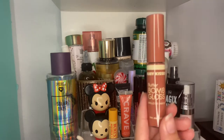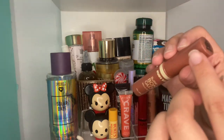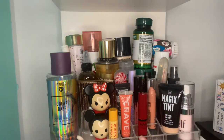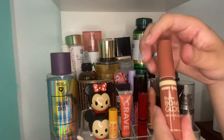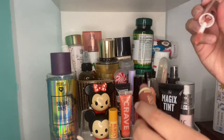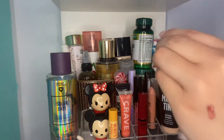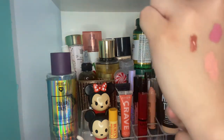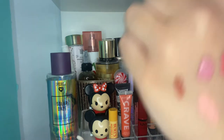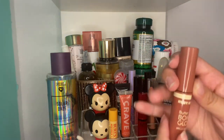And finally, for lip products, we have the Ruby Kisses Butter Balm Gloss. If you like the NYX one, you have to try this one — this one is amazing, it's actually creamy. It's my only darker nude shade. It's just so beautiful. This is their shade Warm Hug — I absolutely love their names.